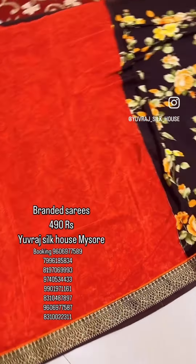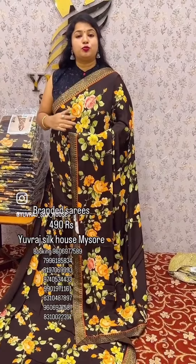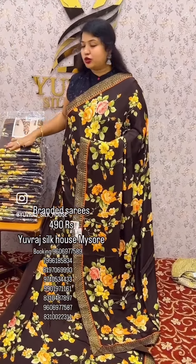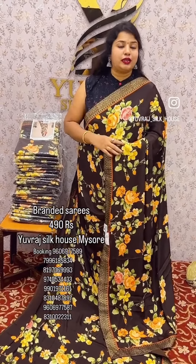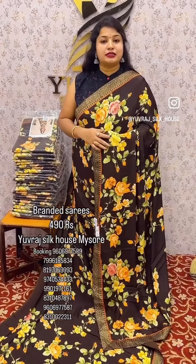This is a coffee brown color. We have a red contrast blouse. This sari is very nice. Customer demand is very high for this sari. It is a brand-aid sari — only $4.90 to $4.99. Branded sari is very nice.